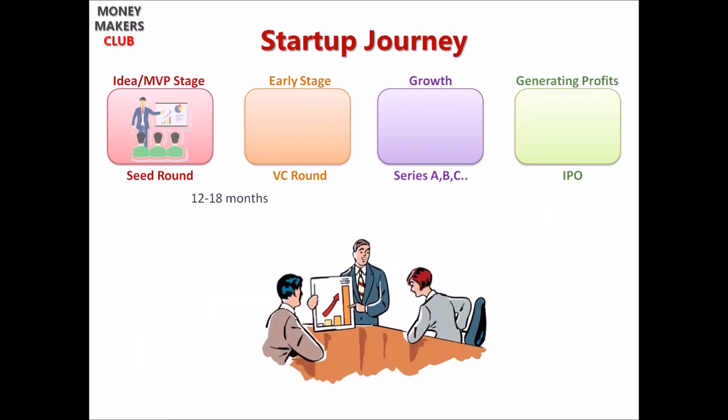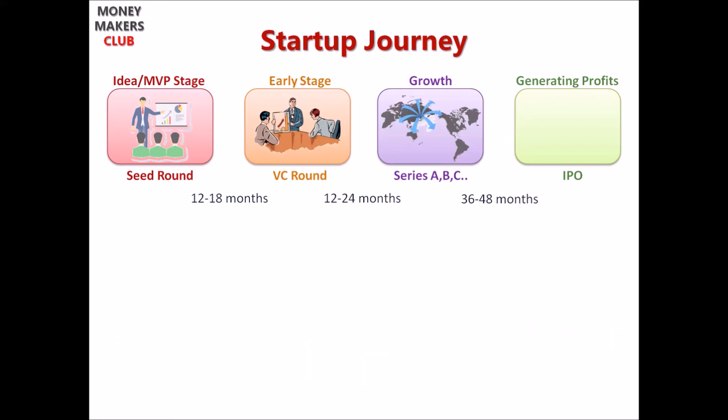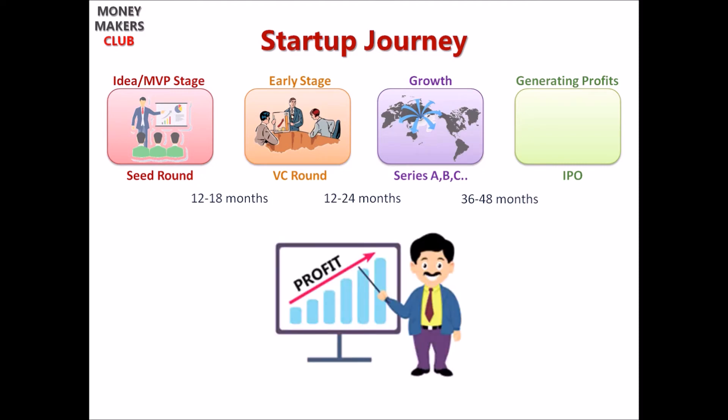After 12 to 18 months, a startup raises a VC round of funding to expand their operations. Typical size of investment can be anywhere from a million to $25 million based on VC firms. Depending on the current valuation of the startup, they take a percentage of equity. This process of fundraising continues to Series A, Series B, and so on, raising funds from private equity investors until they have acquired enough market share and been profitable for a certain period to be eligible to go public.